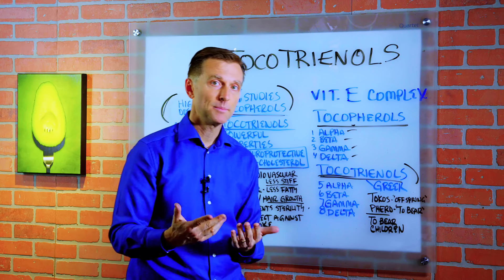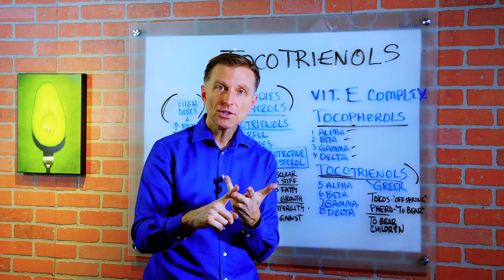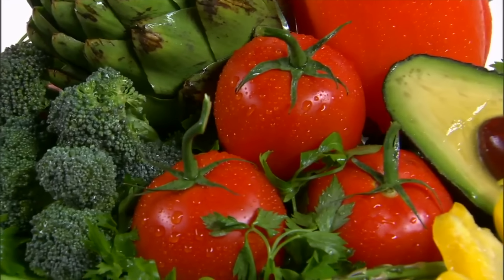What foods are high in vitamin E? Of course, nuts, seeds, fish, egg yolk, and especially leafy green lettuce and other vegetables.